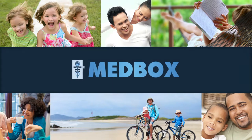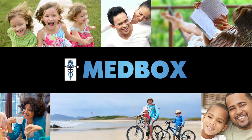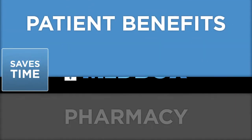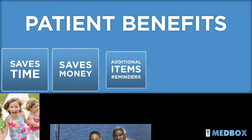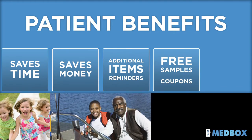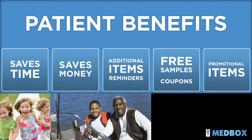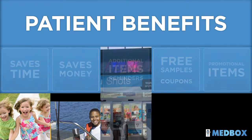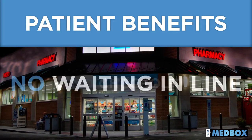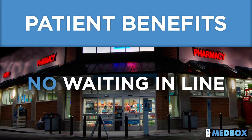Let's break it down and take a closer look at how Medbox benefits both patients and pharmacies. For patients, Medbox saves time and money. They're reminded of additional items they may need, and they get coupons, free samples, and other promotional items. Orders can be picked up at their convenience, even when the pharmacy is closed. There's no checkout and no waiting in line — they just open their Medbox, pick up their purchases, and go.